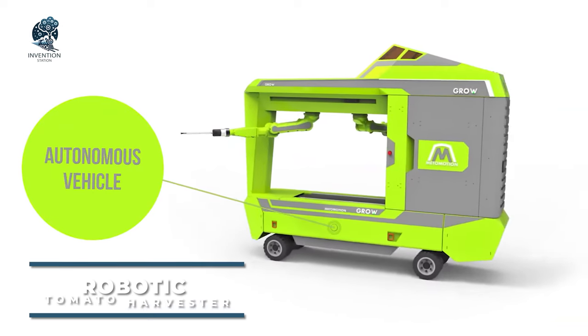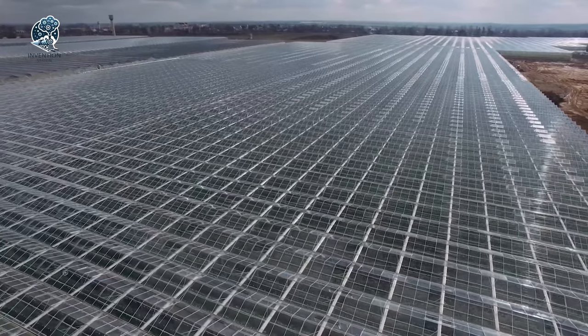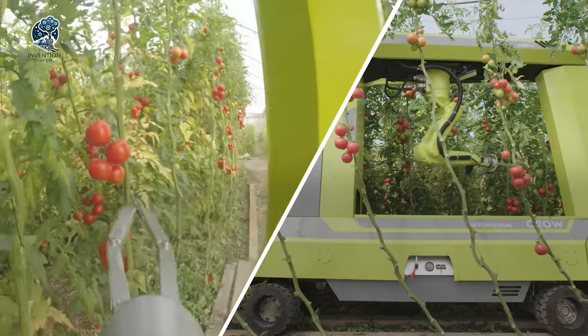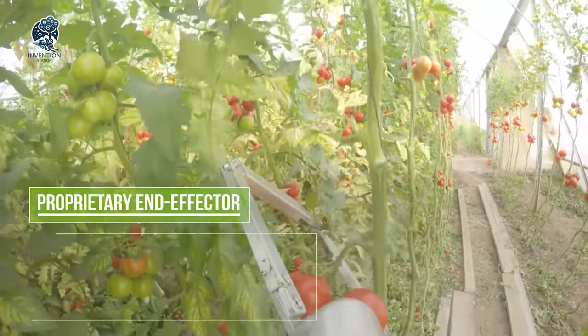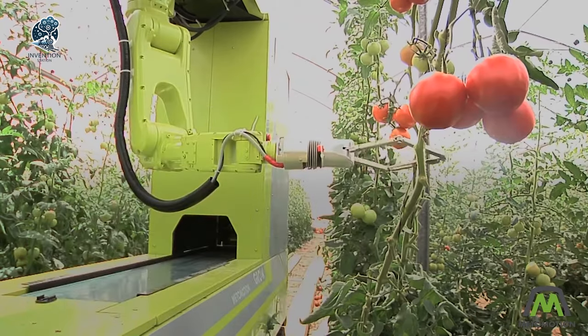Introducing Meadow Motion, the futuristic solution to tomato harvesting. Say goodbye to back-breaking work in the sweltering heat of the greenhouse. This robotic marvel is designed to deftly pick ripe tomatoes with precision and care, ensuring a bountiful harvest every time. With its advanced sensors and cutting-edge technology, Meadow Motion navigates the greenhouse with ease, identifying the perfect tomatoes for picking.